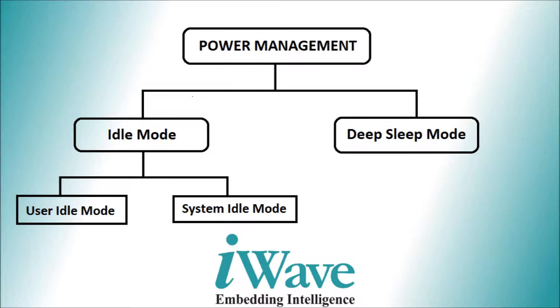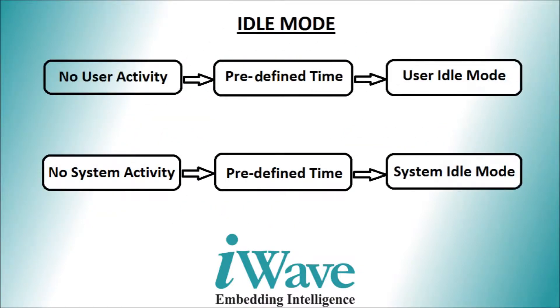Idle mode is further divided into user idle mode and system idle mode. If there is no user activity for a predefined time, then the system enters into user idle mode. And if there is no system activity or no threads are in runnable condition for a predefined time, then the system enters into system idle mode.